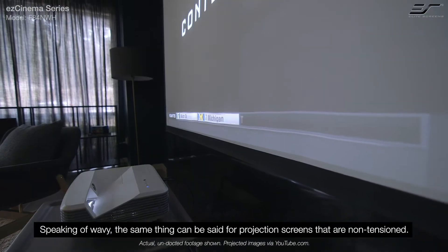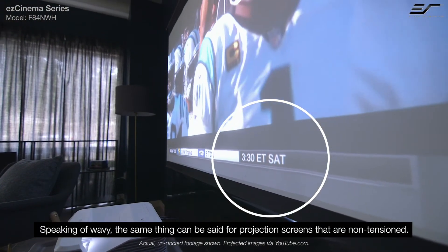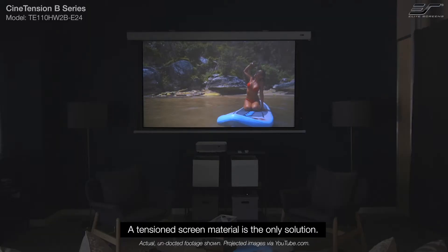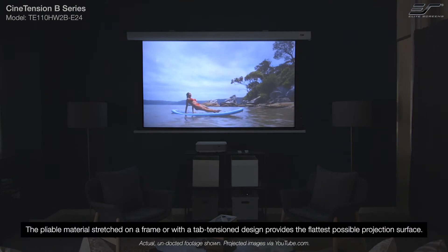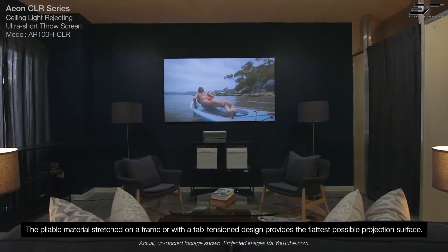Speaking of wavy, the same thing can be said for projection screens that are non-tensioned. A tensioned screen material is the only solution. The pliable material stretched on a frame or with a tab tension design provides the flattest possible projection surface.